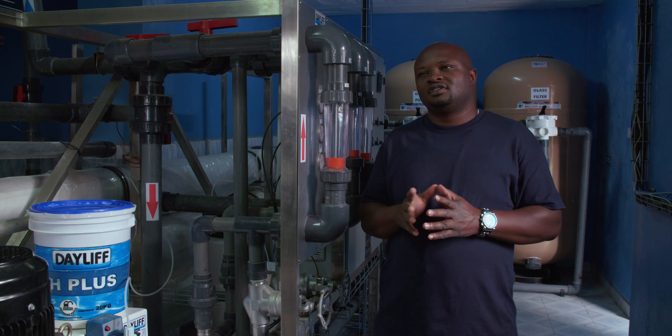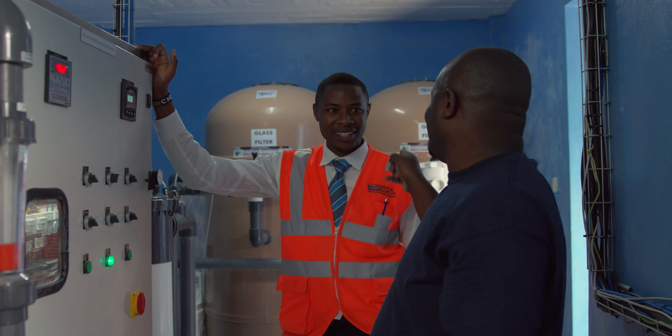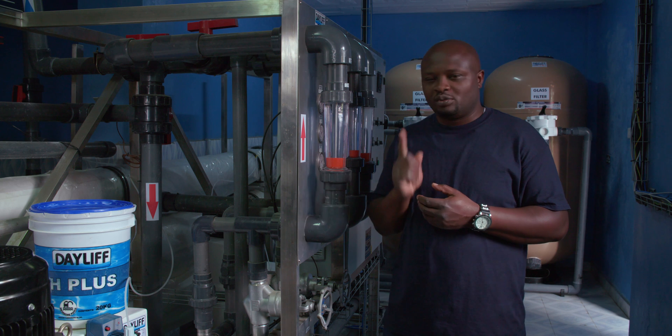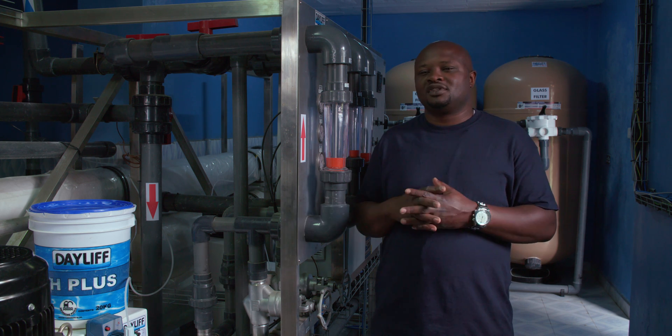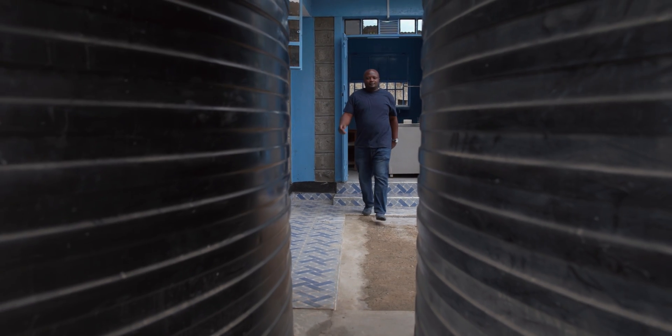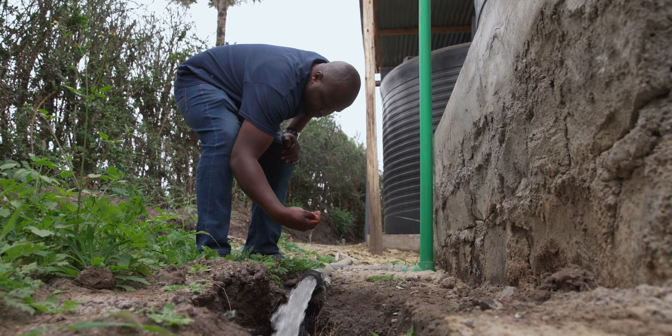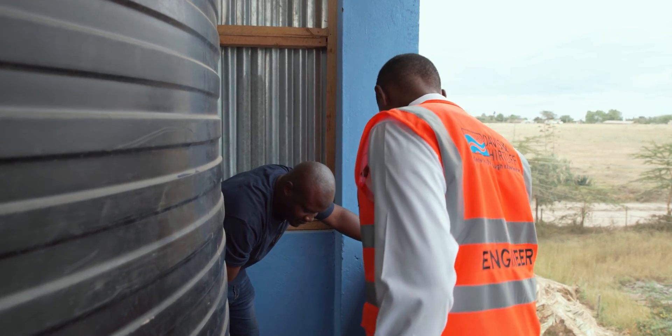The experience of dealing with Davies Initiative is very good. They are there anytime to solve your problem. You place just one phone call to one person and the rest will be sorted. It's a joy as an engineer to bring all those pieces together and see your client happy.